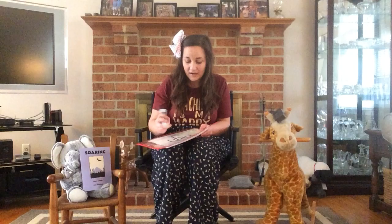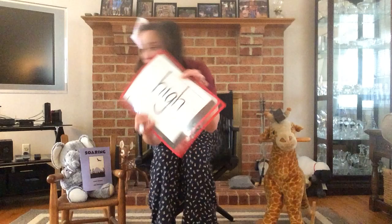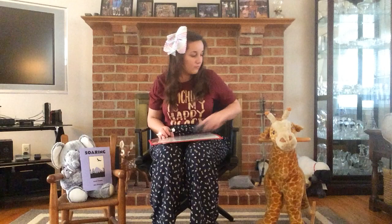A couple more. This one is one we have not talked about: I-G-H. I-G-H says /ī/. So this is H-I-G-H — high. Not like high — this is high, like high and low. I bet that's coming into play with our soaring high in the air.